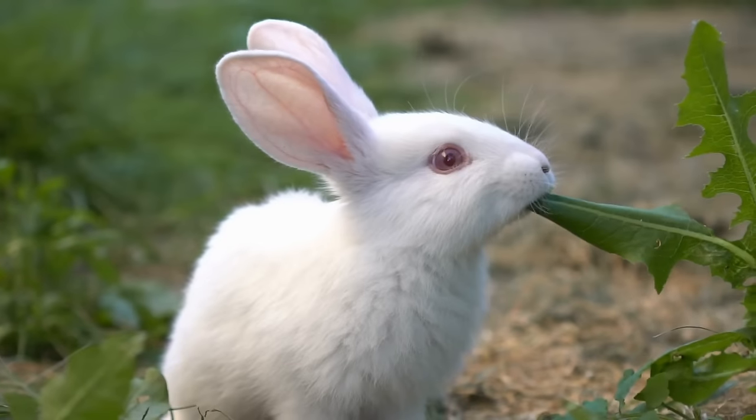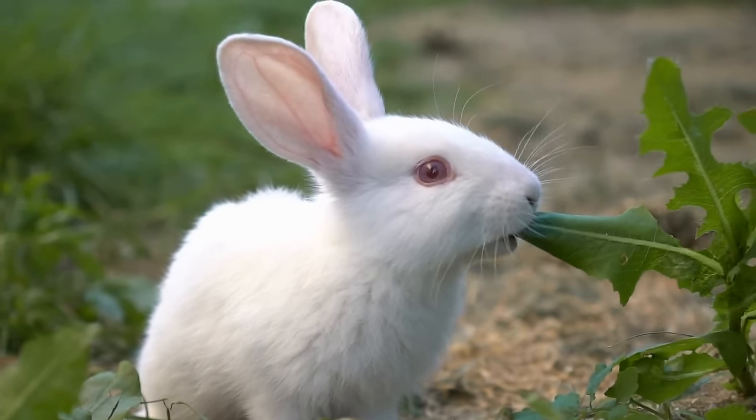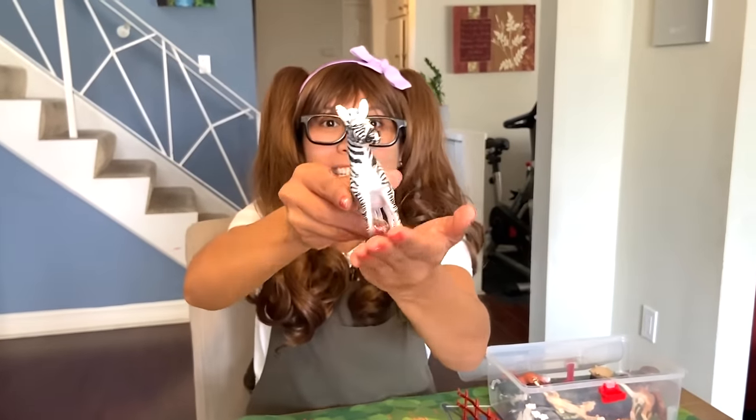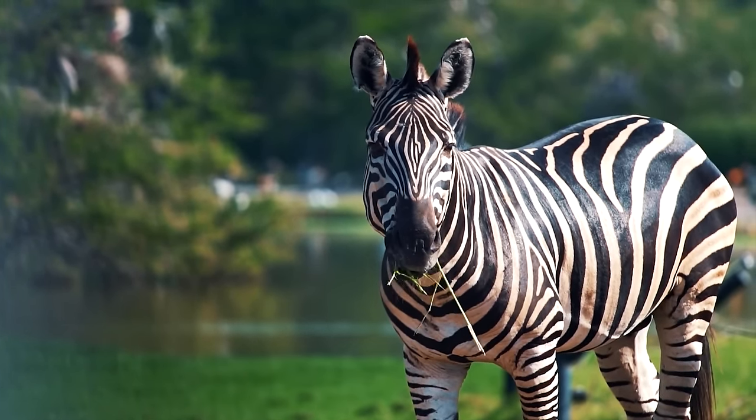We have a rabbit. Can you tell me what they eat? Herbivore! They mostly eat grass and hay with some fresh veggies and occasional fruits. Zebra! Zebras are herbivores and feed mostly by grazing on grasses.